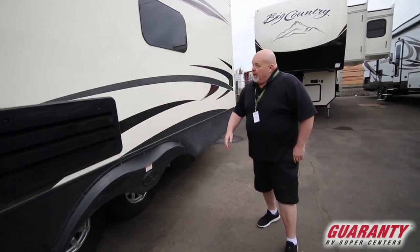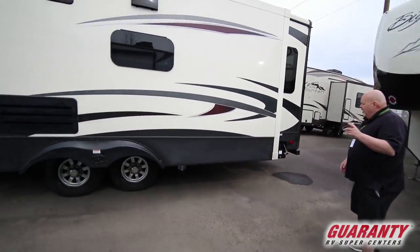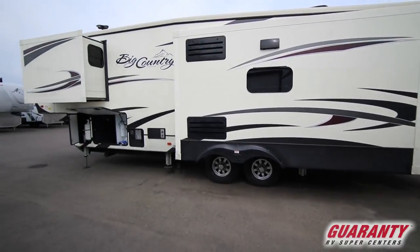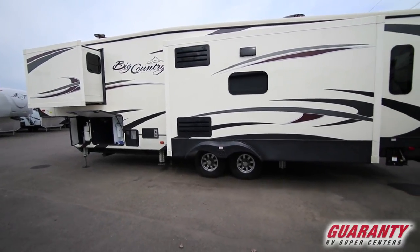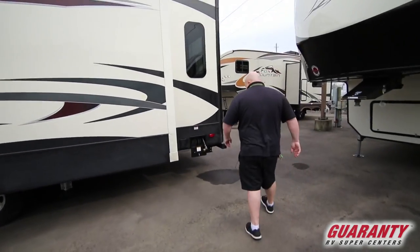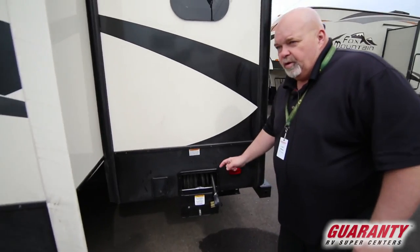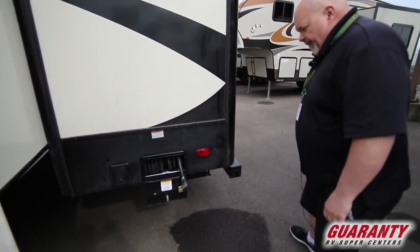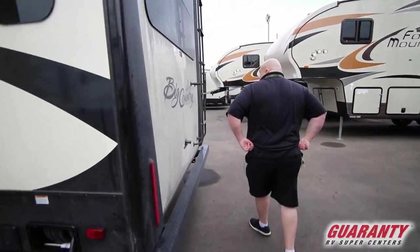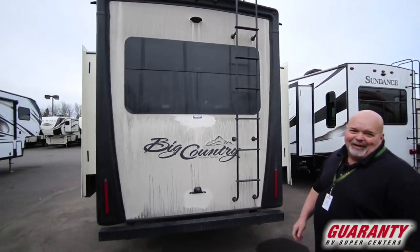And if you stand back here you notice it's got two big slides, one in the master bedroom and one in the living room. Frameless windows. A reel for your power cord. Nice big back window — a little dirty but nice big back window.